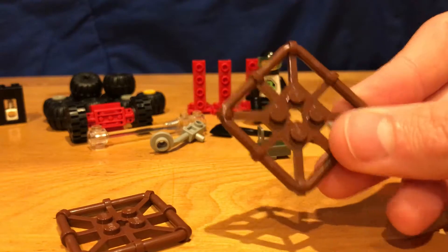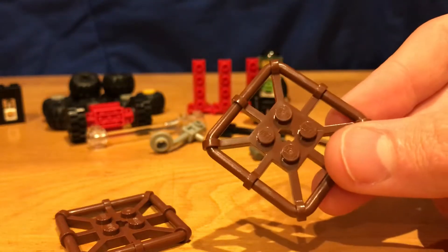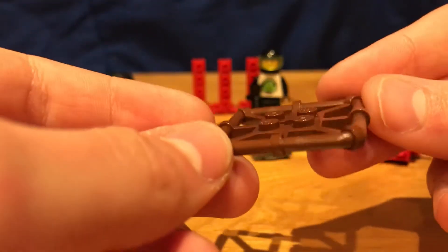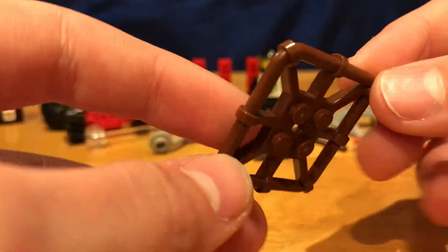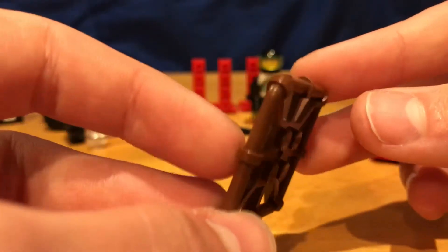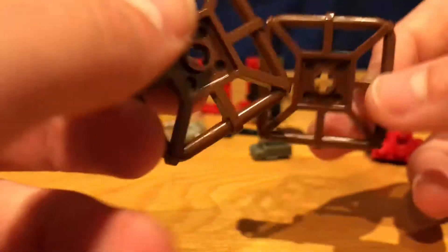Then we've got these pieces. I'm not quite sure what these are used for. They come in white now, but they're circular, and I still don't really understand what they're used for most of the time. These are in brown, so I have a feeling they were used for a pirate set. I'm not really sure what these were used for at all, and I got two of those.